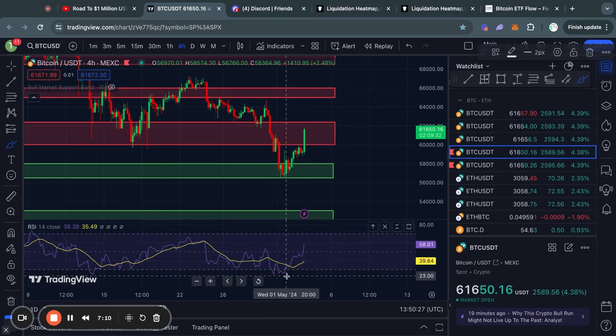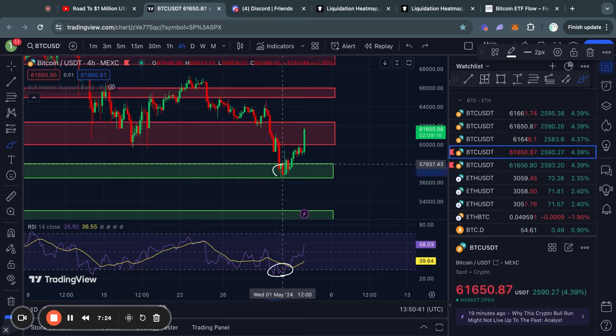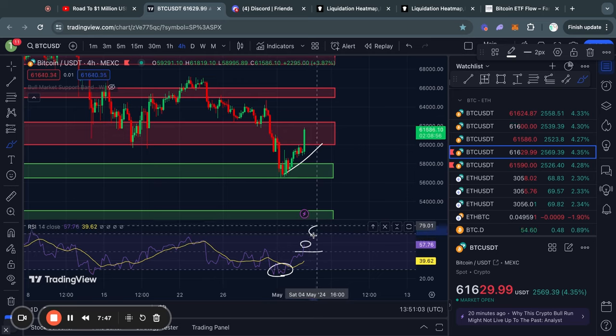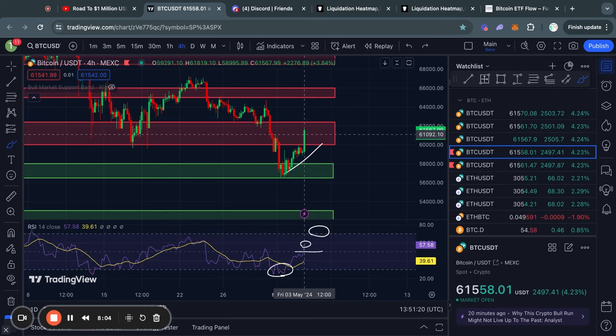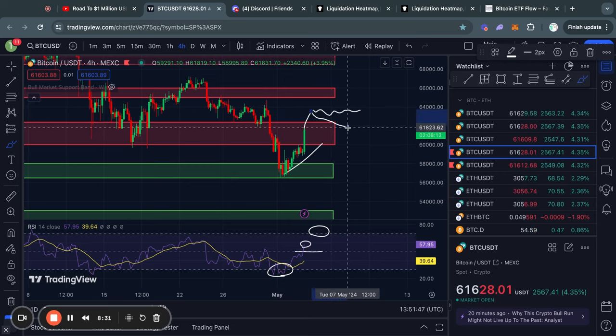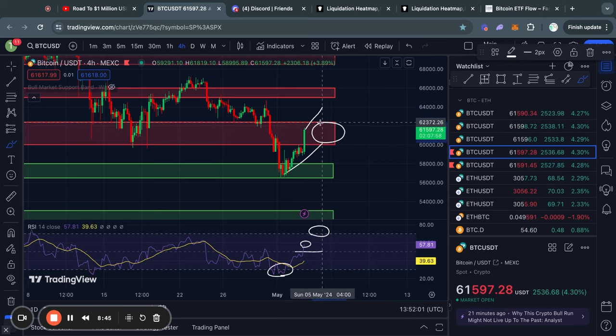Another important thing to note here in the short term is that recently the RSI was in oversold territories. And typically when that happens, it means that the Bitcoin price has limited room to the downside. This also coincided perfectly with this level of support, so a bounce was very likely. Right now you can see that we are trading above the 50 level for the RSI momentum indicator, which indicates that we are now in an uptrend on the four-hour timeframe. The thing to look out for is whenever the RSI on the four-hour timeframe reaches into overbought territories — above 70 — because that means there is limited room to the upside. In the case that we break above the current level of resistance, it would then flip it into a level of support, so it could just be a small pullback into that new level of support and then a bounce from there.